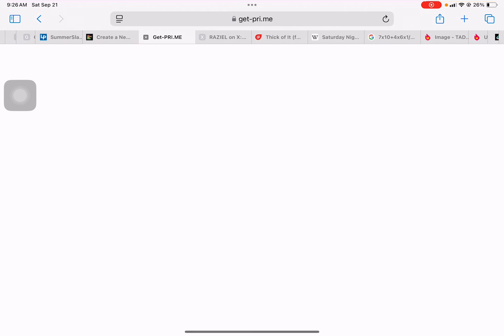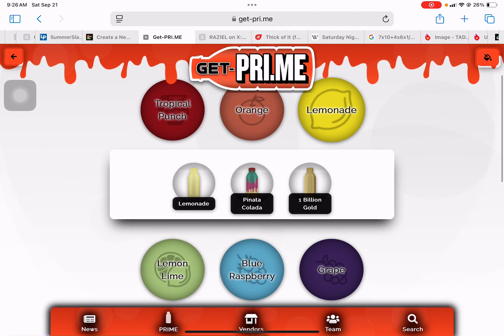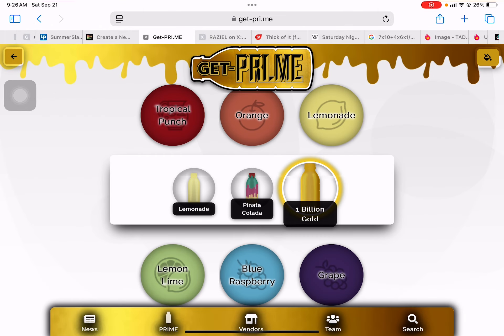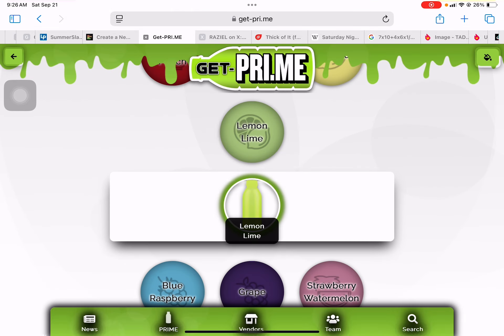For example, Tropical Punch, Orange, Lemonade, Piñata Colada, or One Billion Goat.